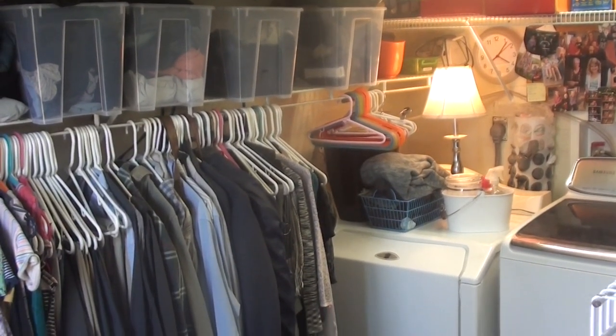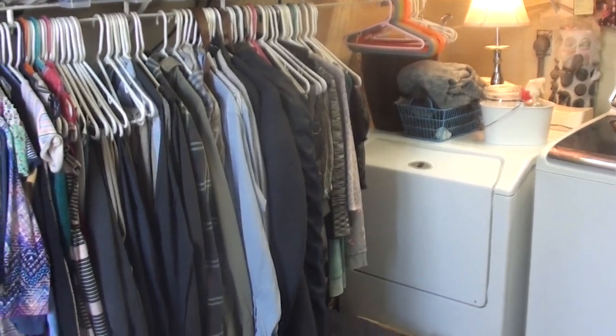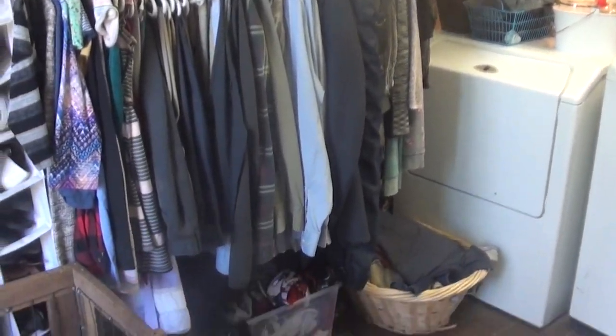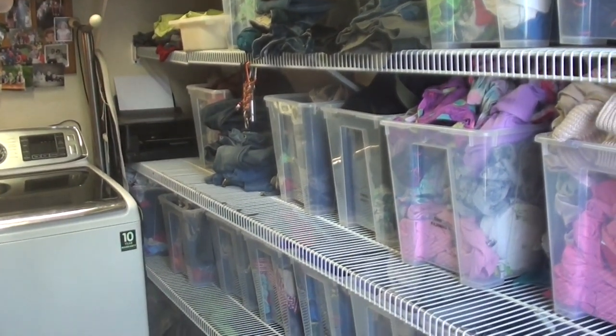It's not just a place where we wash and dry clothes. This is also our family closet. We have the clothes for all of us — minus baby Lydia, some of her clothes are upstairs — but the rest of the family, all of our clothes and our shoes are stored in this laundry room.